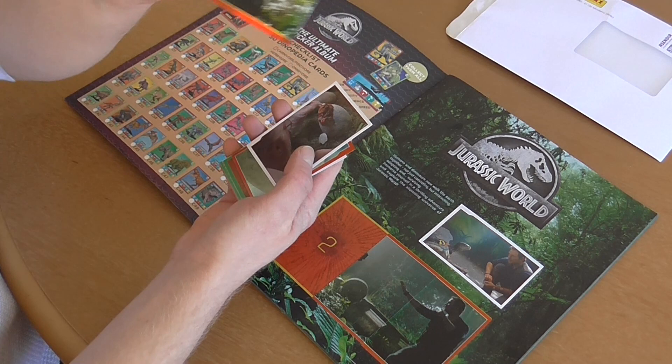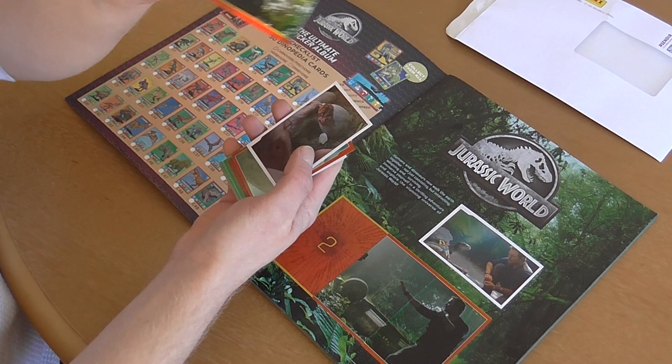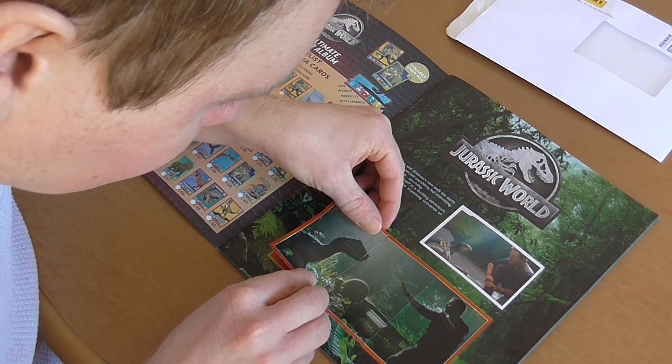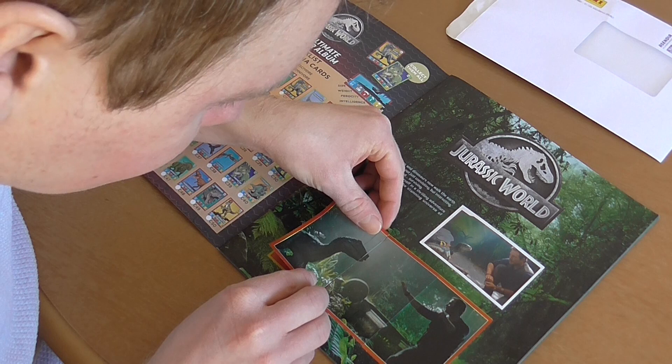Okay, so we've got number two here, which is a shiny Blue to complete this look of Owen from Fallen Kingdom trying to reinstate his relationship with Blue. We'll just stick that in there. I know I might annoy some people by going over the lines, but there we go - that page is done.